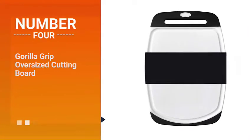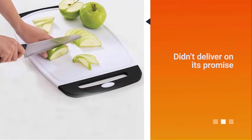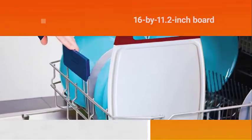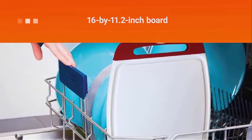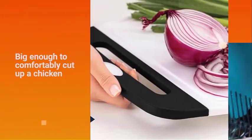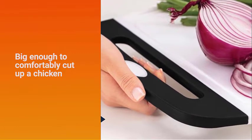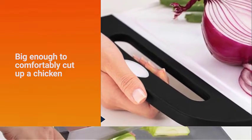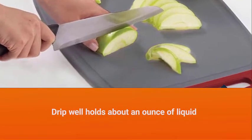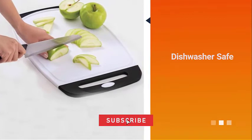Number four: Gorilla Grip oversized cutting board. This plastic cutting board didn't deliver on its promise and slipped and slid on both wet and dry surfaces. The 16 by 11 inch board is the largest size available in this collection. It is big enough to comfortably cut up a chicken or skin a salmon fillet, but not much more. The drip well holds about an ounce of liquid and is deep enough to contain it nicely, and the other side of this reversible board is completely flat. The board does get points for coming in 20 different color combinations.